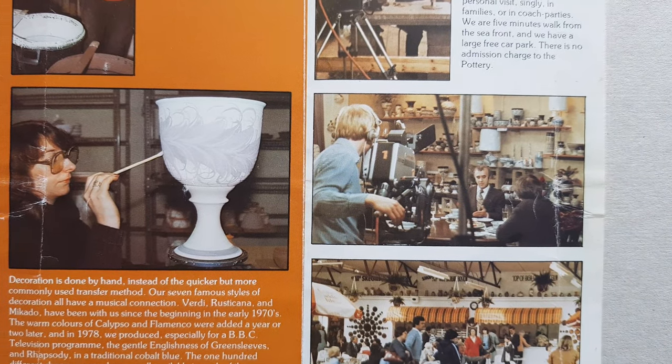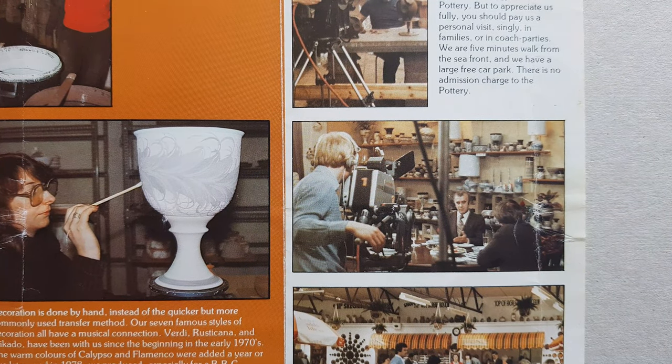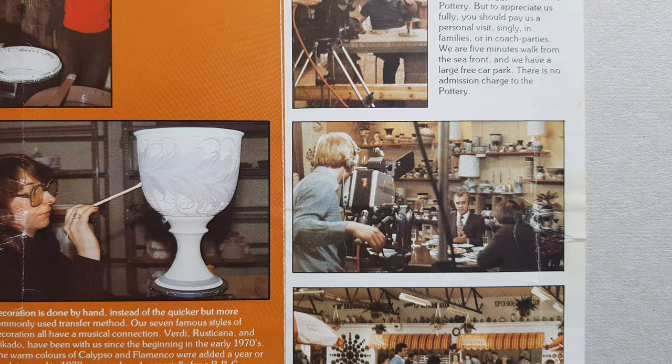They also show the TV filming. It was on the BBC programme and Yorkshire TV, I believe, called 'The End of the Pier Show,' which was transmitted in July 1978.